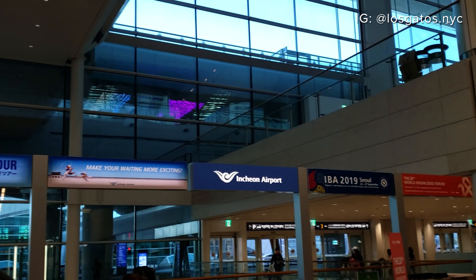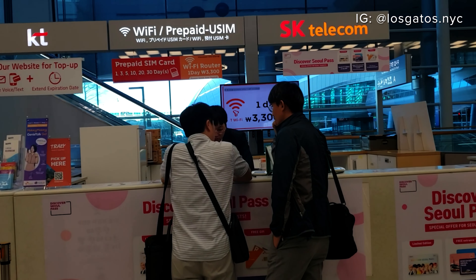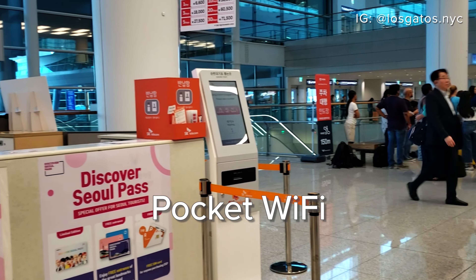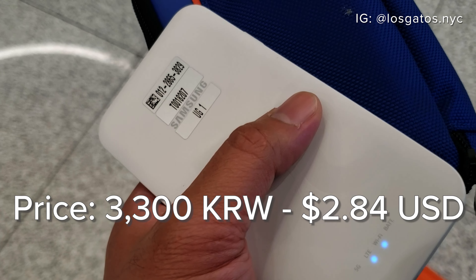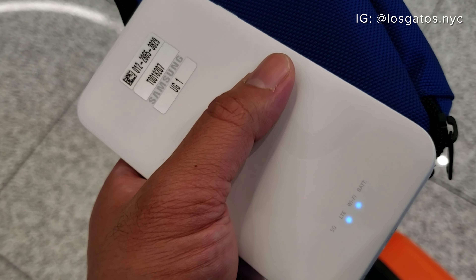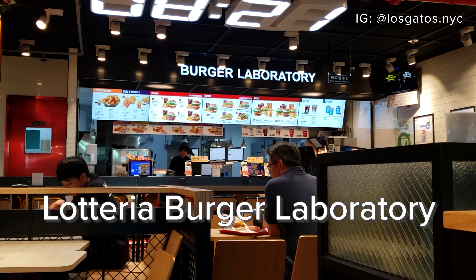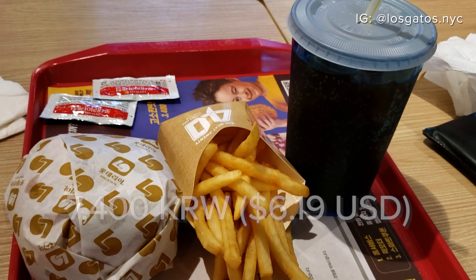Now I am going to find something to eat and then check out the pocket Wi-Fi situation so I can be online. I got my pocket Wi-Fi for 3,300 won, which is like $2.75 for the day — unlimited data, three users. It comes fully charged and also gives you a charger. After roaming the first floor of the airport, I ended up at Lotteria with a cheeseburger meal for my breakfast.